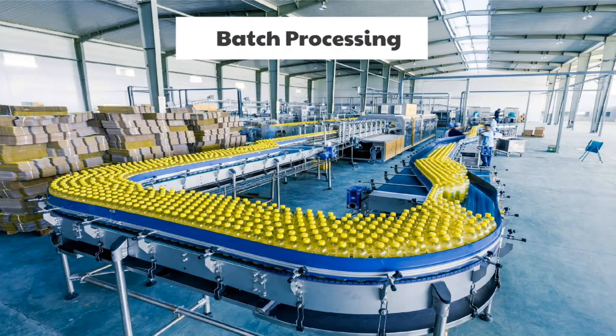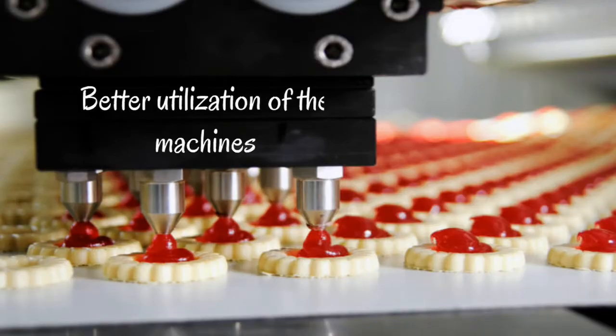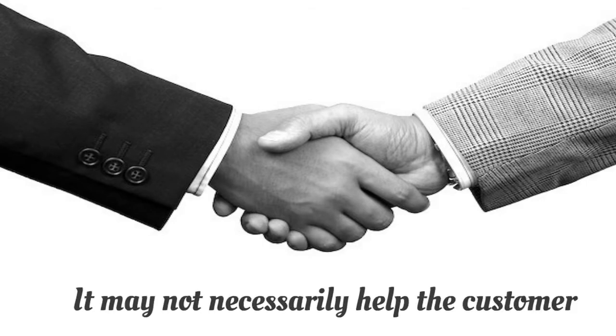Let us look at batch processing. Traditionally, manufacturing happens in batches. This type of manufacturing helps in better utilization of the machines. Companies are traditionally worried about using the machines, so they have one operator per machine and keep producing continuously. This may help in machine utilization, but it may not necessarily help the customer.